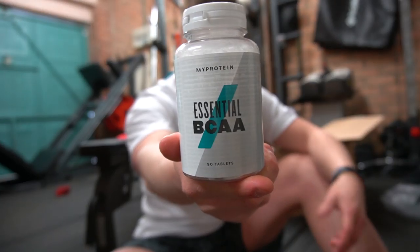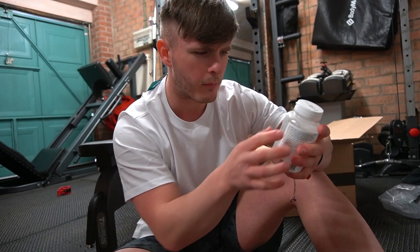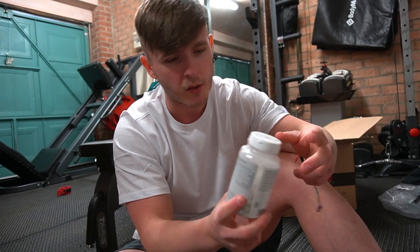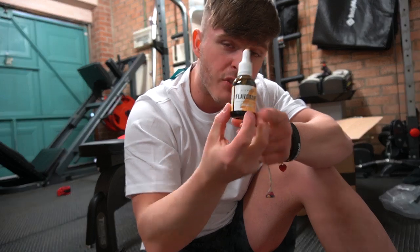Next up, essential BCAAs. Not my favorite product, but they're free and they're not going to do any harm. Also a fairly small tub — there's 90 tablets in here but it's actually only 22 servings. So it is free, but you don't even get a month's worth, so just keep stocked if you do plan on using this product. Next up, we have the Butter Biscuit flavored Flavor Drops.